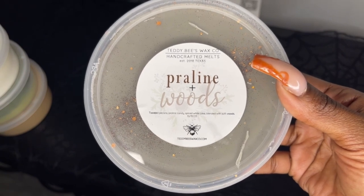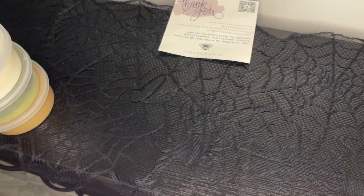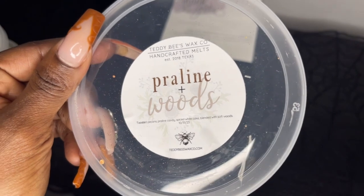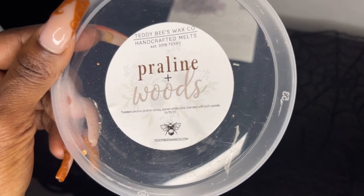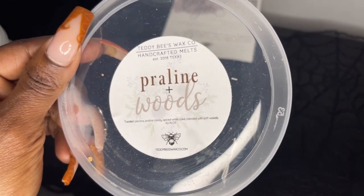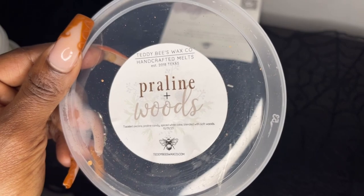Once I sat down and was able to smell everything, a new favorite emerged: Praline and Woods — toasted pecans, praline candy, spiced white cake, blended with soft woods. Oh my god, this is so good! I love the toasted pecans — you can actually smell the sweet pecans and that praline candy, with the soft woods just in the background. It's very sweet — I didn't think it was going to be that sweet. Really, really good.